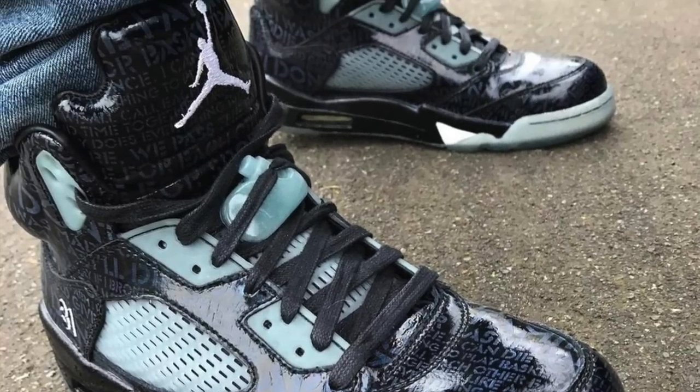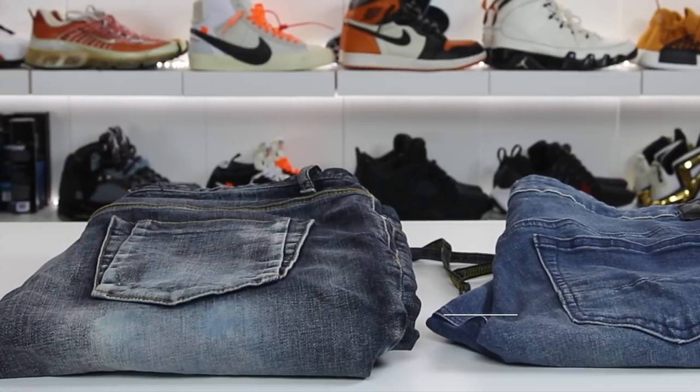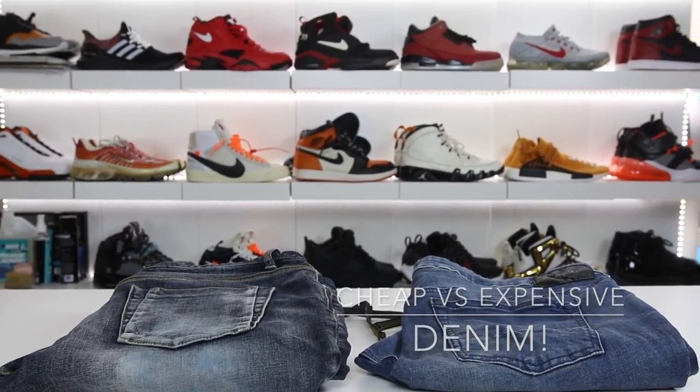Should I feel embarrassed that I could have a $1,000 pair of shoes on with $50 jeans? Is it really worth paying extra for nicer denim? I hope to answer some of these questions and more in this video.